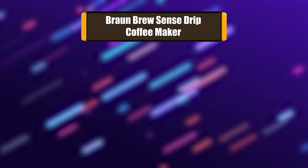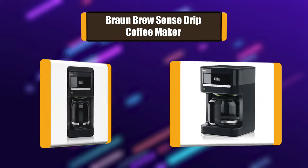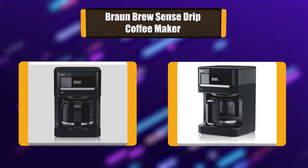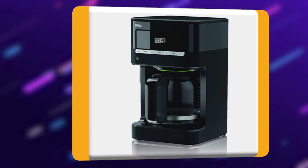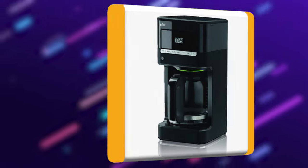Number 4: Braun BrewSense Drip Coffee Maker. Like the perfect brew, quality lies in the details. The Braun BrewSense 12-cup Drip Coffee Maker, model KF7000BK, blends thoughtful design and reliability for rich coffee at home. The unique pure flavor system brings out nuances of flavor. Its sleek design and black finish look beautiful in any kitchen.